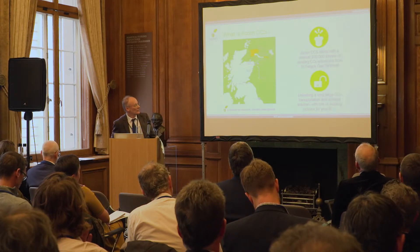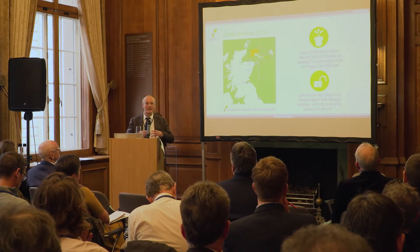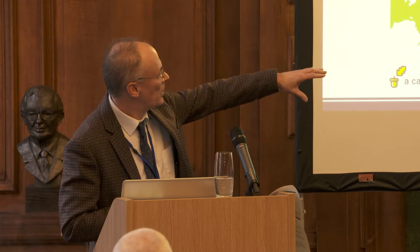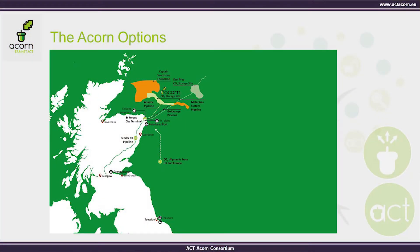200,000 tons is a starting point that establishes infrastructure — a full-chain infrastructure capable of perhaps two million tons a year — ready and open for business. An analogy would be building a six-lane highway and putting one Ford Fiesta on it: it's ready to roll, to receive other business and support the progressive decarbonization of industrial centres such as Grangemouth, Teesside, Humberside, and elsewhere around the North Sea basin.